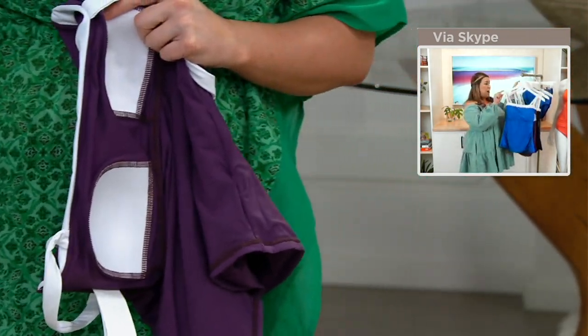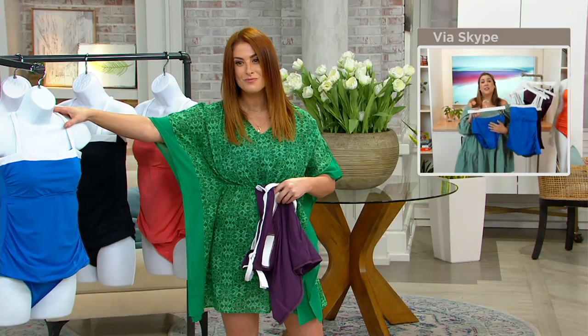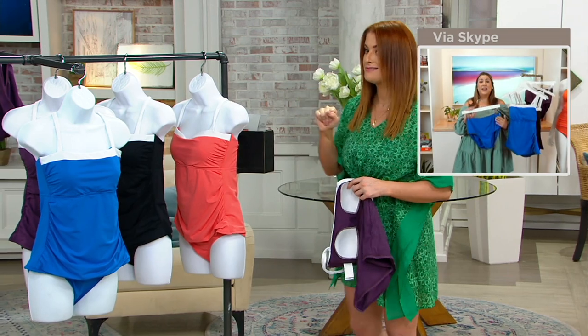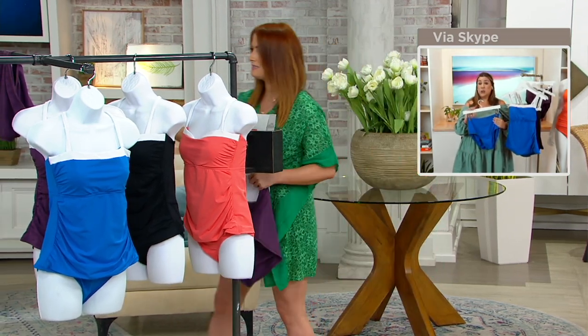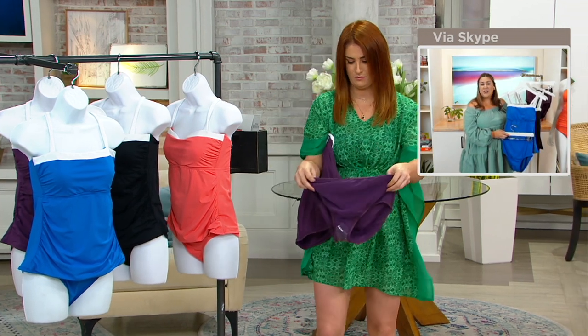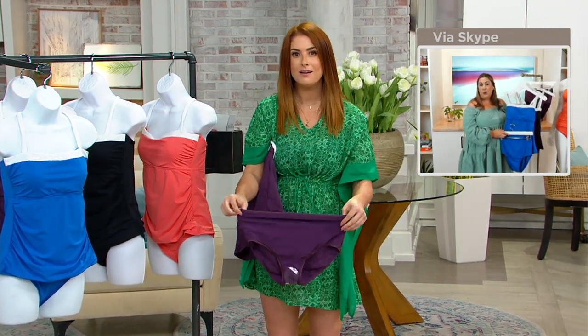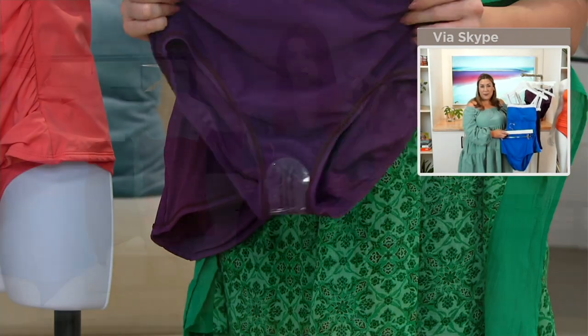What I love about the full piece — the tankini with the brief — is that the brief has a control panel that's going to suck in your tummy and give you that extra support. When you put it together as a pair, it looks like a one-piece. It doesn't look like a tankini; you get full one-piece coverage but with full flexibility in and out of the pool.